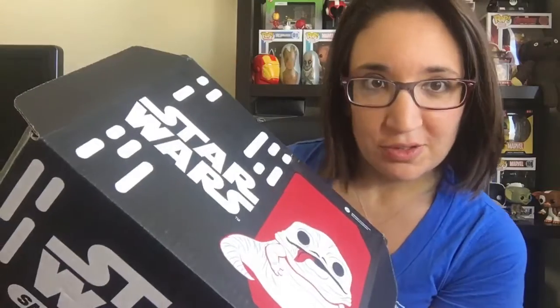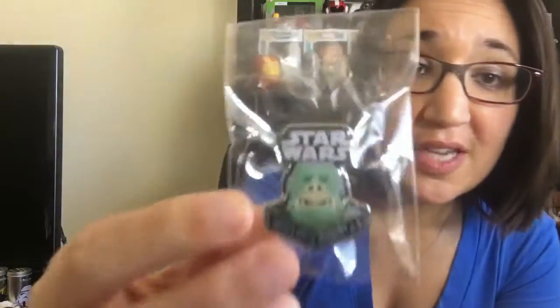Hey guys, JudiPuff here and it's unboxing time for Smuggler's Bounty Star Wars for July. As normal, the first item we have is our button and then we have our patch here saying Jabba's Palace.